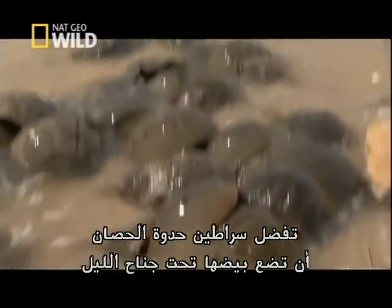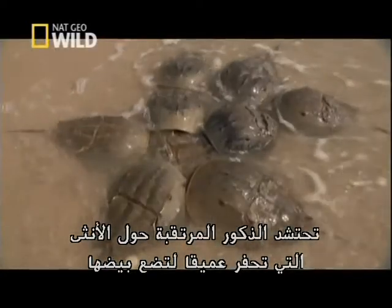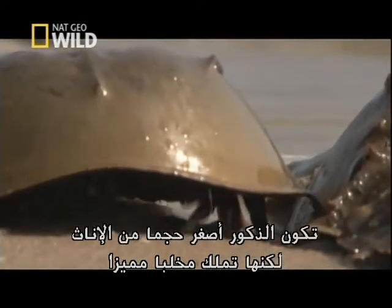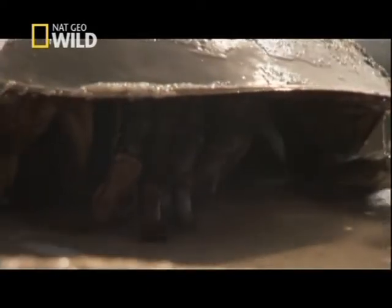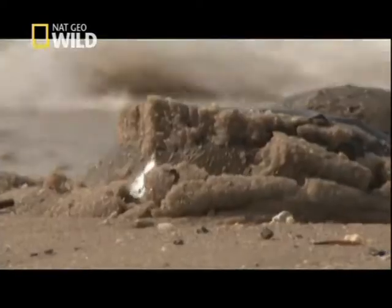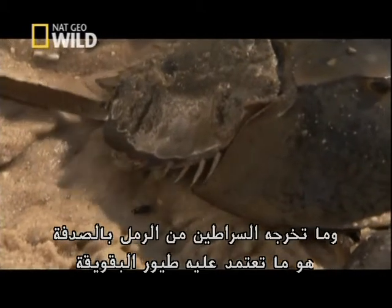Horseshoe crabs prefer spawning in the cover of night, but this is the height of their short season — it only lasts a few weeks. They come to shore when the tides are highest to lay their eggs deep in the sand. Swarmed by hopeful males, the female digs down to bury her clutch. The males are smaller than the females, but they have a special claw that hooks onto her shell. Since fertilization is external, even unattached males will father some of the eggs. When her clutch is finally laid, the female breaks through the sand, and in all the commotion, eggs from prior spawns get unearthed — what the crabs accidentally dig up is what the red knots depend on.